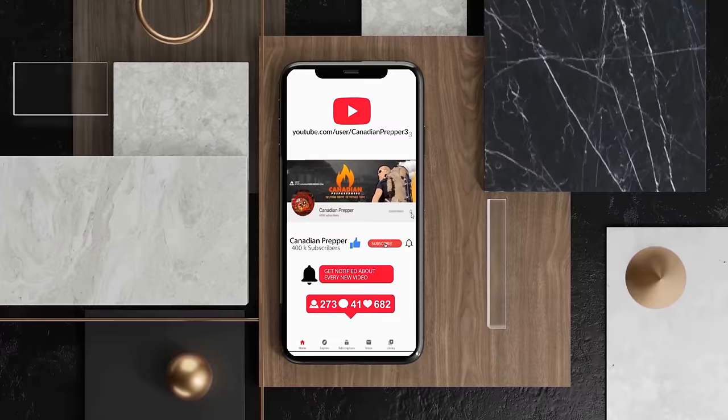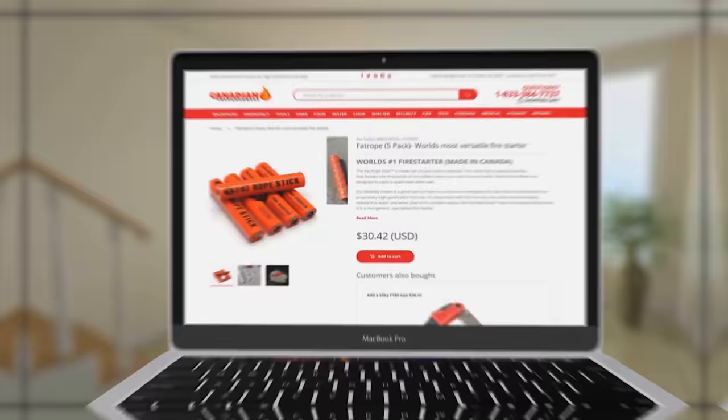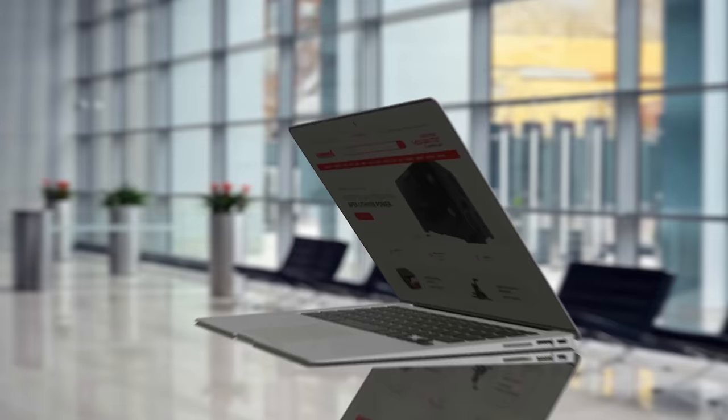Check it out at CanadianPreparedness.com. Thanks for watching — don't forget to like, comment, and subscribe. Canadian Prepper out. The best way to support this channel is to support yourself by gearing up at CanadianPreparedness.com — your one-stop shop for premium, high-quality, brand-name products that have been tried and tested by myself and other YouTube gear reviewers. My subscribers save 10% off by using the coupon code SURVIVALPREPPER, all one word in all caps.